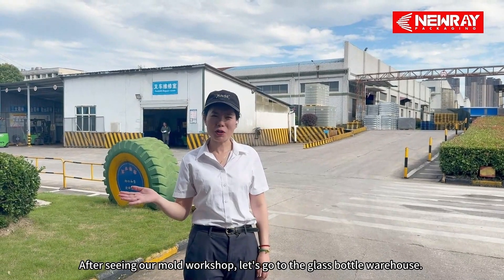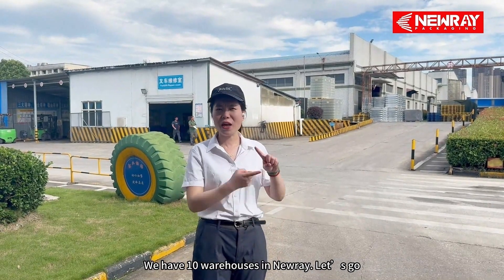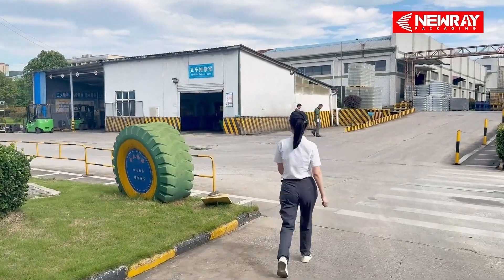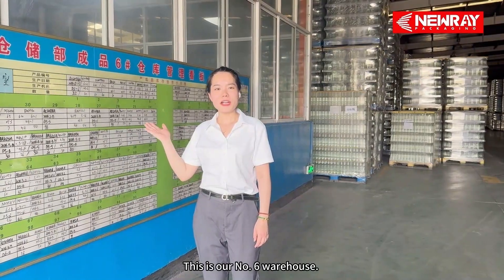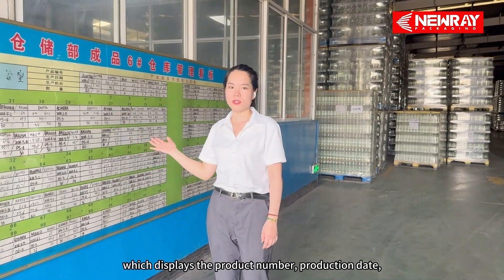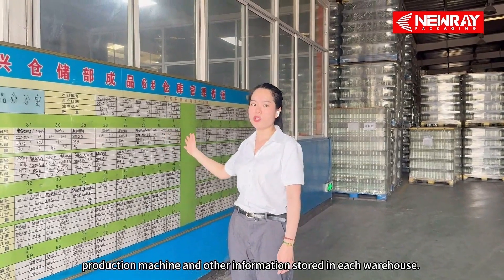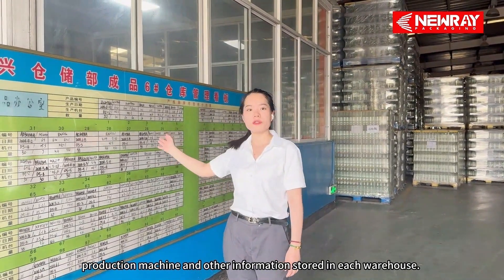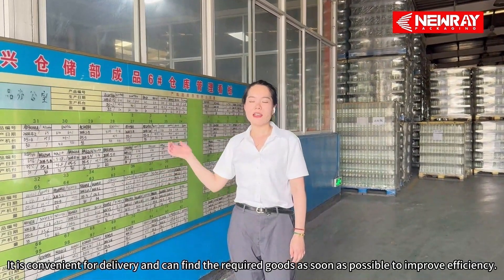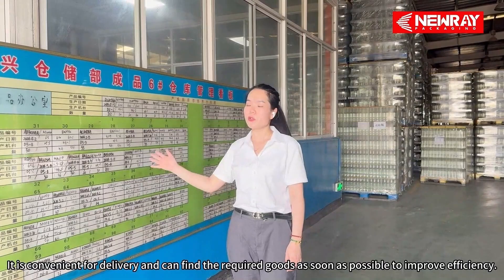After seeing our mold workshop, let's go to the glass bottle warehouse. We have 10 warehouses in Nurei. This is our number 6 warehouse. There is a signboard at the entrance of the warehouse, which displays the product number, production dates, production machine, and other information stored in each warehouse. It is convenient for delivery and we can find the required goods as soon as possible to improve efficiency.